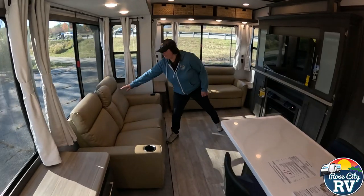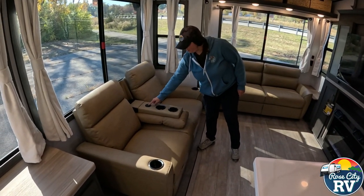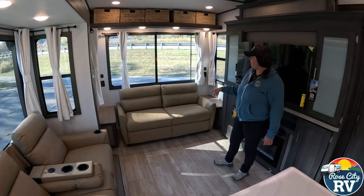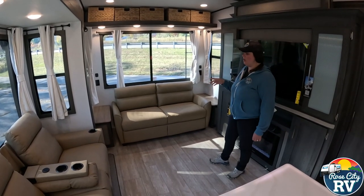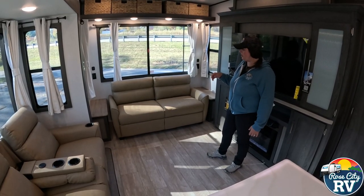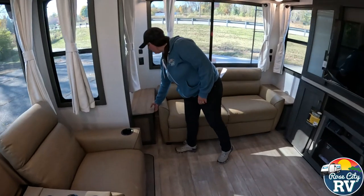Starting here, we have our theater seating — that flips down — and we have a little power center here for USB with reclining. Over here we have our sofa sleeper, which pulls out into a bed and allows you to sleep six people in this coach. We'll get to the other sleeping arrangements: the couch and also the sofa sleeper.